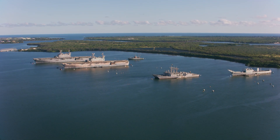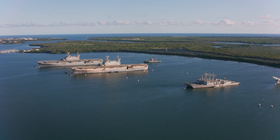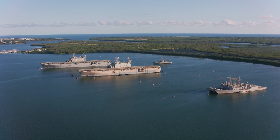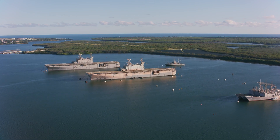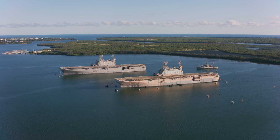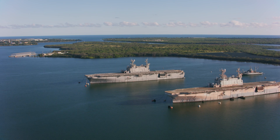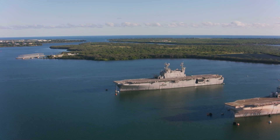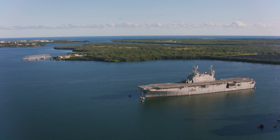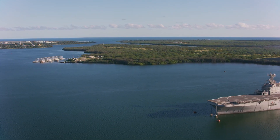Despite its stealth focus, the Zumwalt class is not lacking in firepower. On board is the Advanced Gun System, which can launch rocket-assisted, precision-guided projectiles up to 63 nautical miles. Future plans include installing electromagnetic rail guns — weapons that use magnetic fields rather than explosives to launch projectiles at high speeds. The Zumwalt class also boasts integrated power systems that provide electricity to all the ship's systems, enabling advanced weapons and sensors.